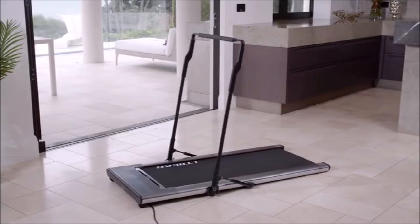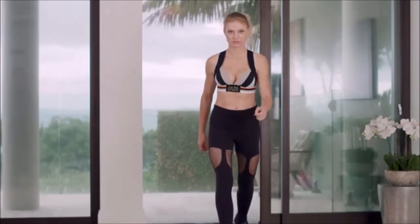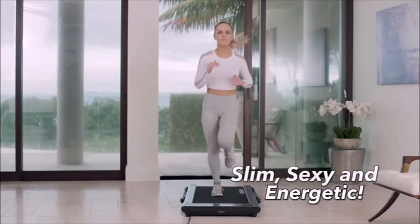Using iTread, a sleek automated exercise innovation designed for fitness, heart health, and to keep you feeling slim, sexy and energetic.